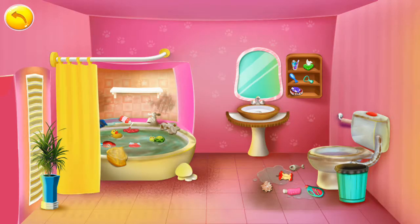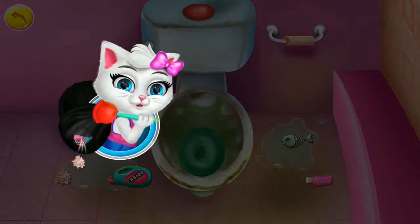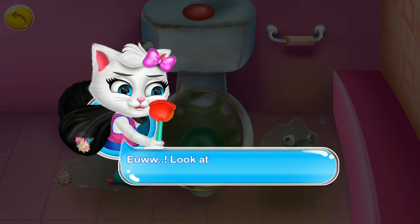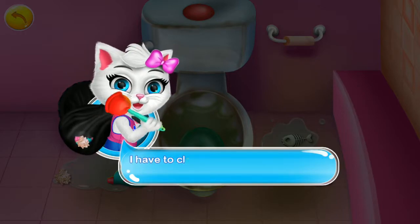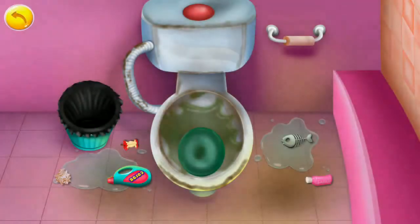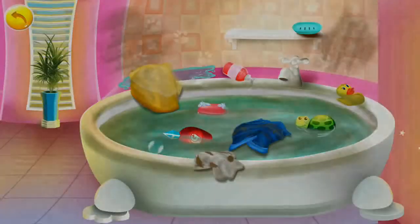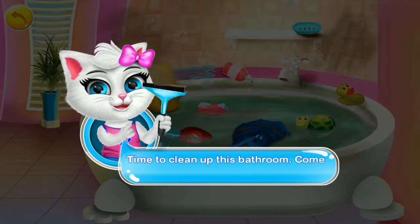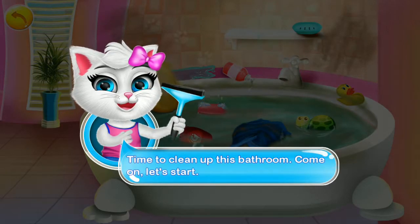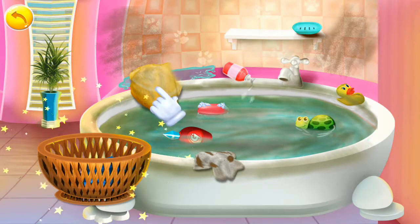Choose what you want to clean. Toilet. Ew. Look at this toilet. I just can't take it. I have to clean it up. Hey. Bathtub! Time to clean up this bathroom. Come on, let's start. Hey, will you help me to clean up this bathroom?